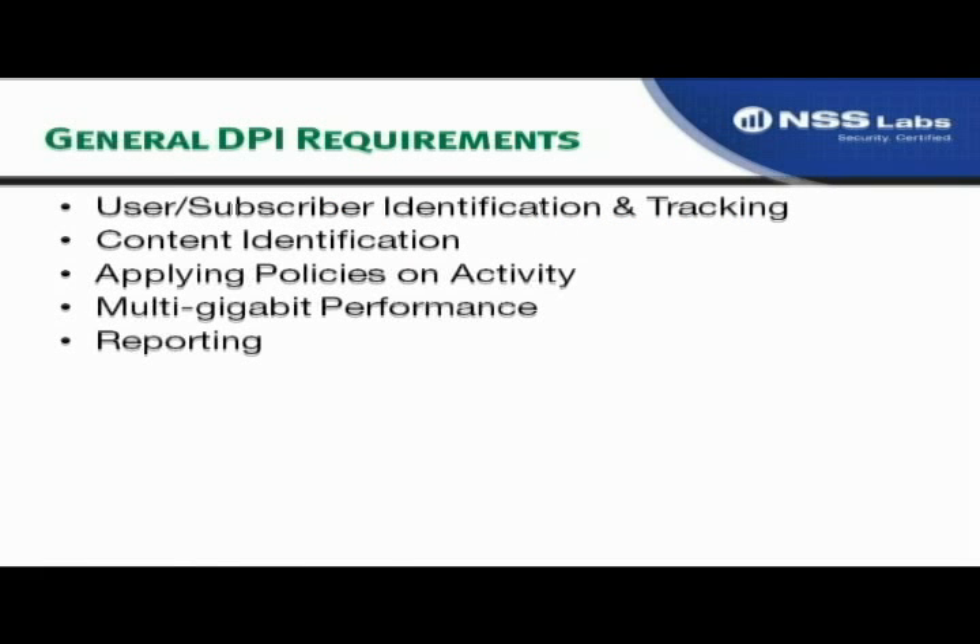At a general requirements level, we have user and subscriber identification and tracking for purposes such as rate shaping or targeted advertising, content identification, and the applying of policies based on user activity. In general, it's multi-gigabit performance, but for carrier environments it pushes to very fast multi-gigabit speeds approaching 100 gigabits. Last but not least, it must have accurate and detailed reporting. This is, at a high level, what we're looking for in a DPI product.